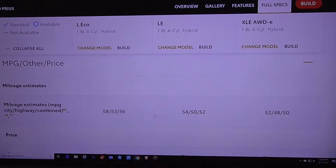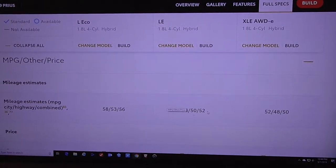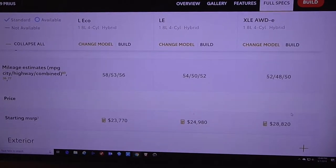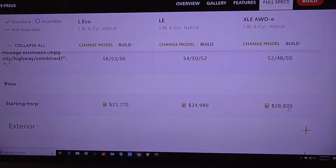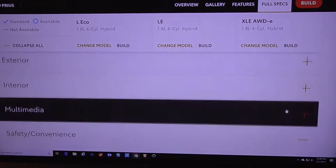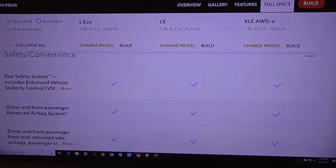Very good fuel economy all around — up to 56 combined for the Eco, 52 for most of the other Prius models, and a very good 50 miles per gallon with the all-wheel drive system. The all-wheel drive system will cost a little bit of a premium over the non-all-wheel drive versions, as to be expected.